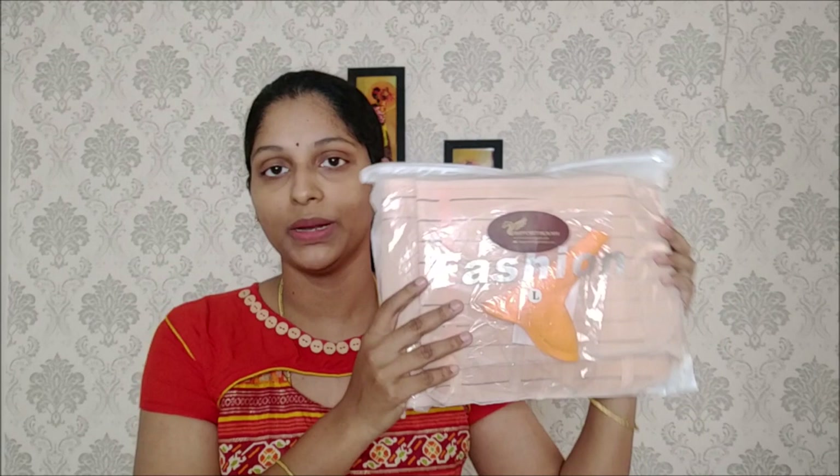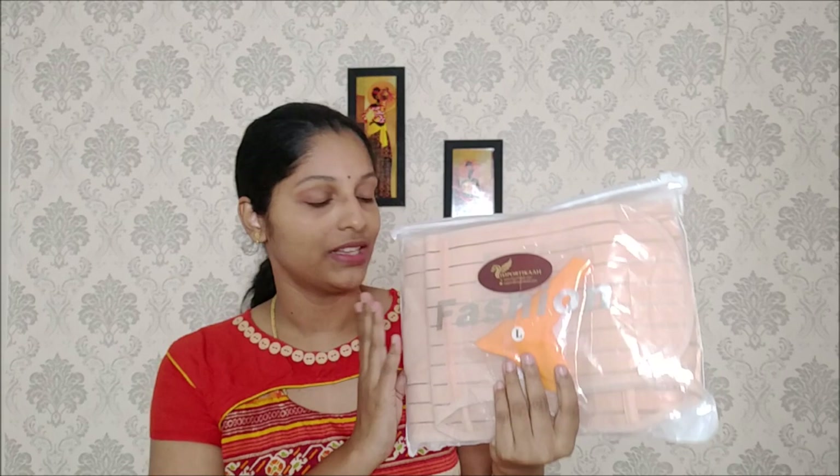I have 3 belts in this set. This is for back pain and belly fat. I can use it in multiple ways. This is a P-shaped funnel design. Each belt serves a different purpose and can be used at different stages.